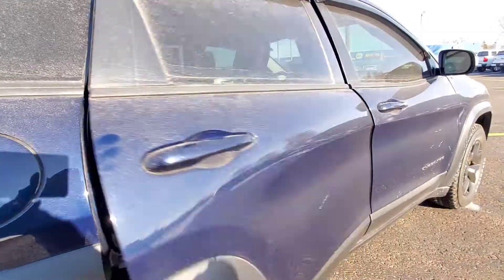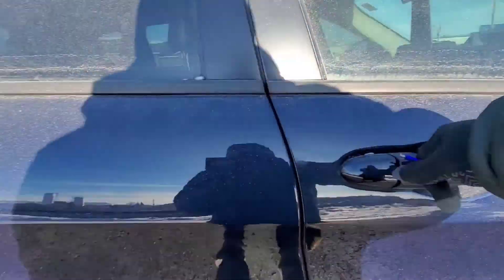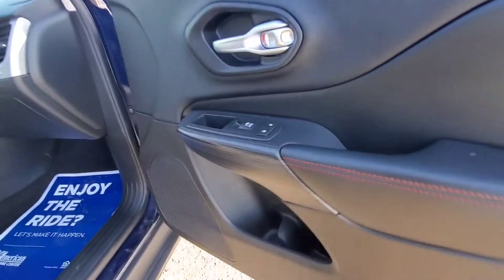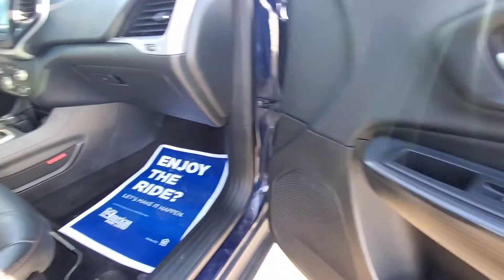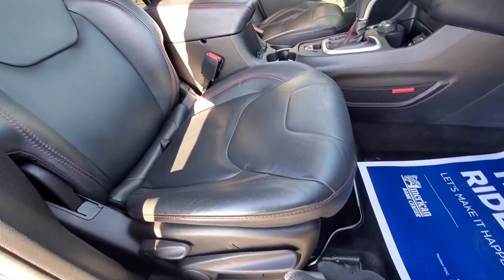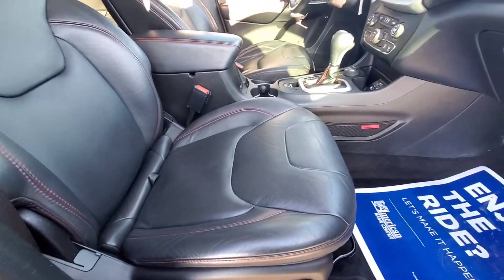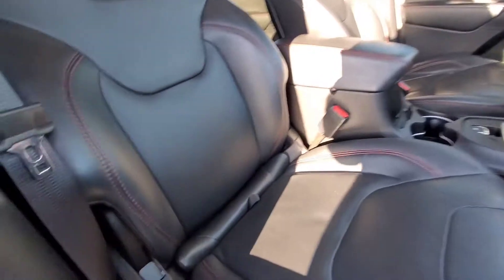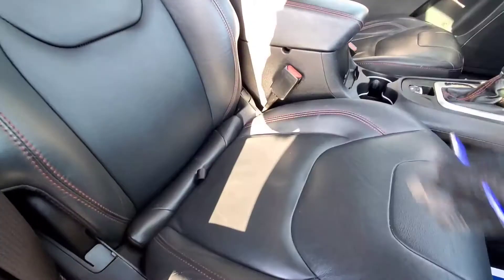On the passenger side, this does have a factory remote car starter built in. One touch button for the window on the passenger side, manual seat with recliner on the passenger seat. There's a little cargo net right there, here's your glove box, and you do have a little bit of storage room underneath the passenger seat.